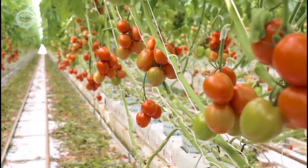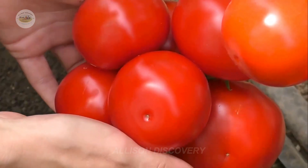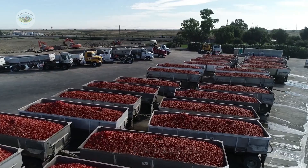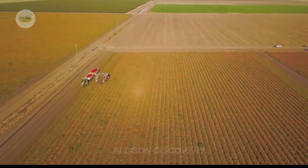Welcome everyone to today's special journey, exploring the world of juicy red tomatoes, a symbol of freshness straight from American farms. Join us as we peel back the layers to reveal how these tomatoes are grown, harvested, and transported, eventually finding their way to your table.